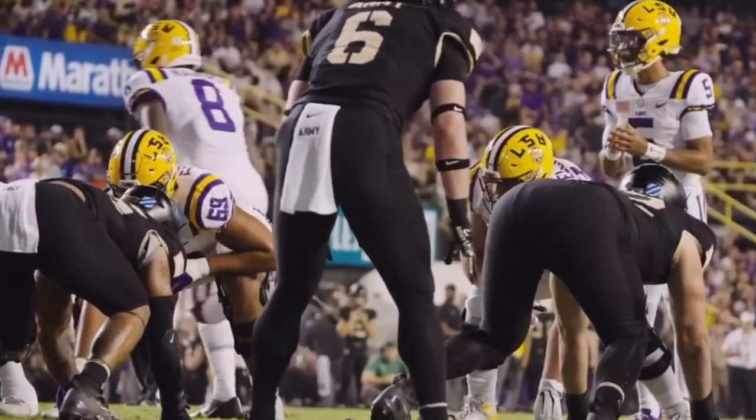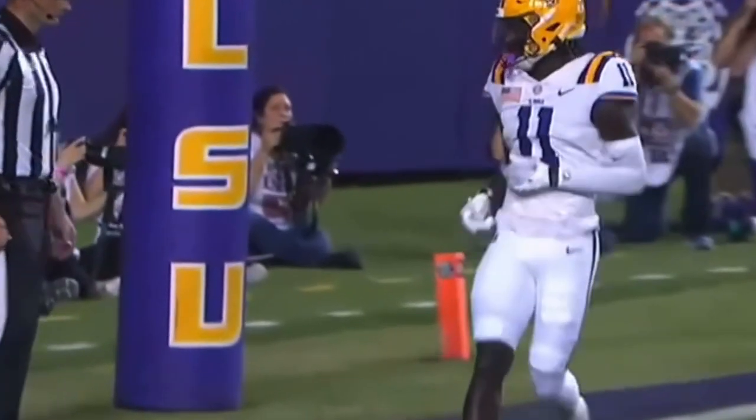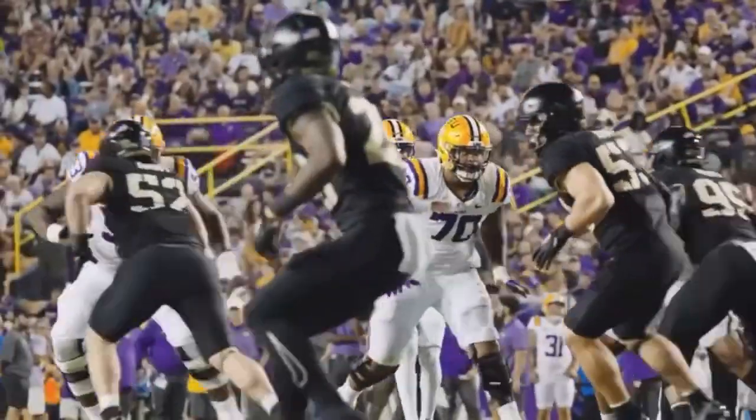To the right side of the formation, pressure coming from the back side — it's picked up. Daniels throws to the back of the end zone. Brian Thomas Jr., second touchdown of the night. Daniels will try it again — this time Daniels crosses the goal. Touchdown.